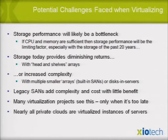Today, there are diminishing returns with the head-and-shelf model. Eight years ago I thought of a different way to do this — it took a lot of time and money, in fact $100 million at Seagate to essentially develop the next drive. Other storage approaches today have increased complexity — multiple smaller arrays, built-in SANs, or disks inside servers — none of which scale well. Legacy SANs add complexity and cost with little benefit.